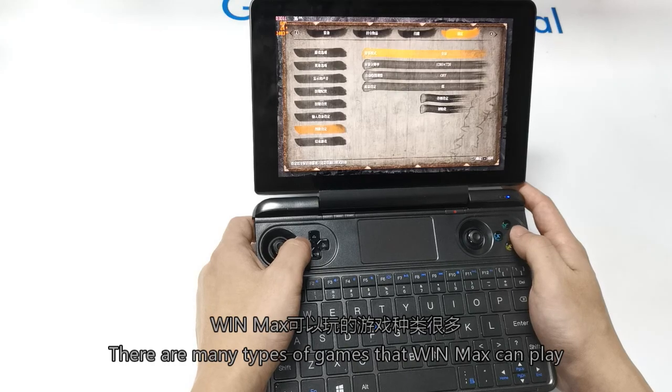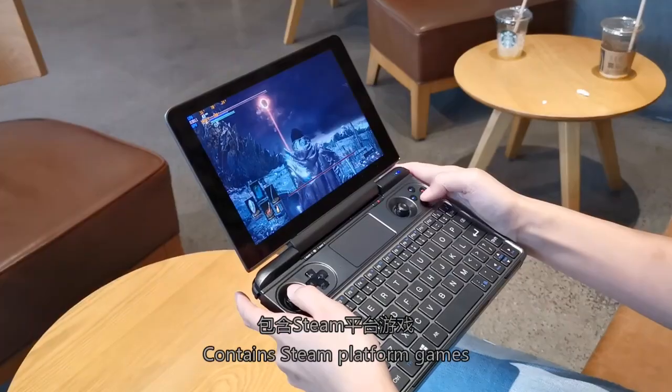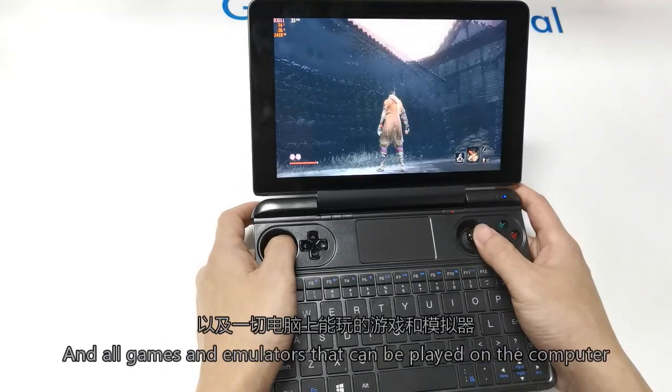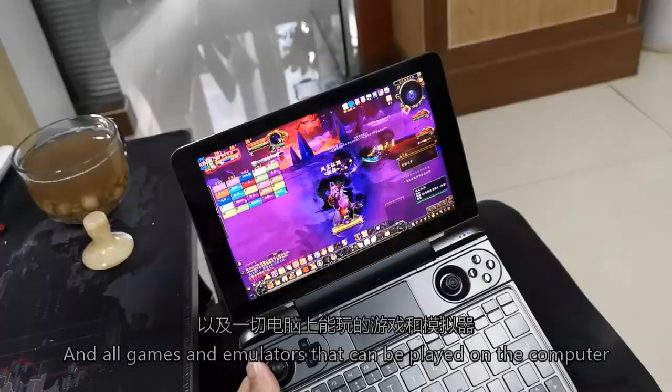There are many types of games that WinMax can play, including Steam platform games, various online games such as World of Warcraft, and all game emulators that can be played on the computer.